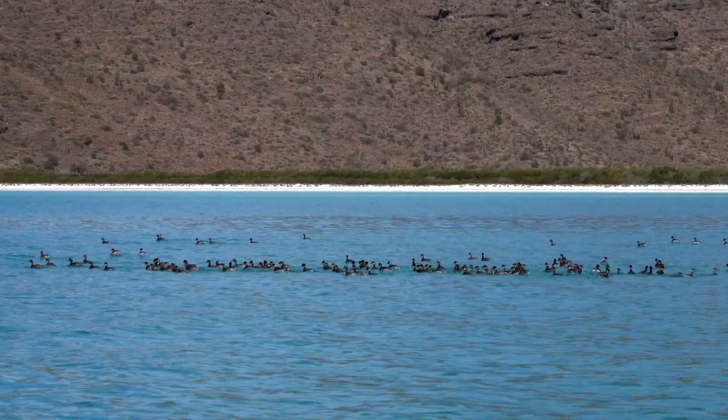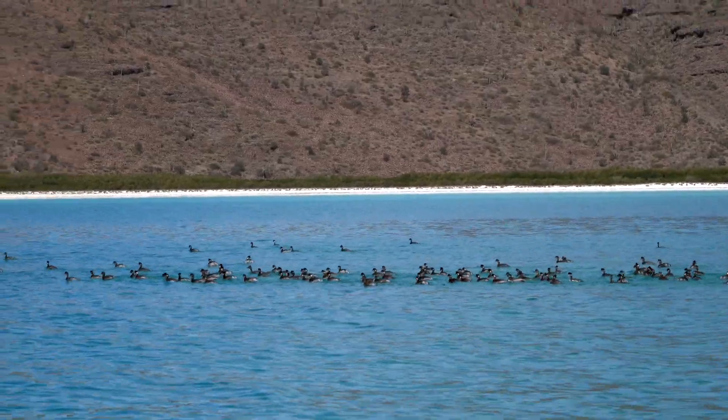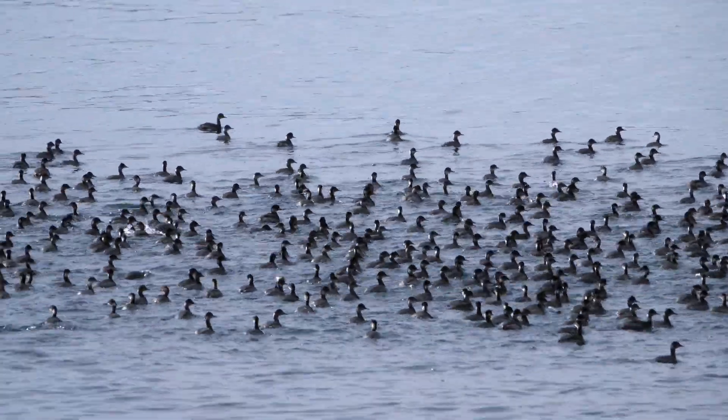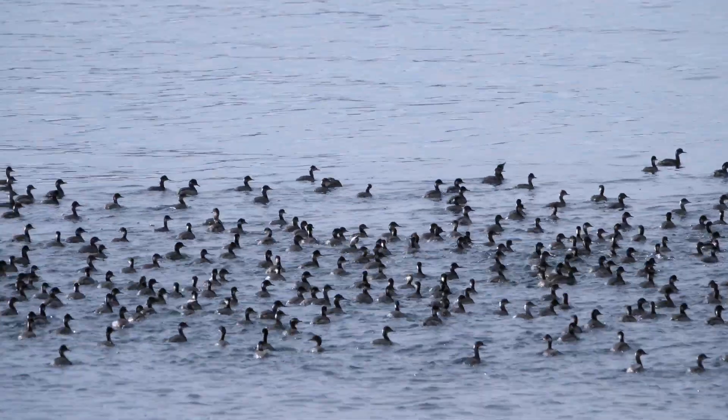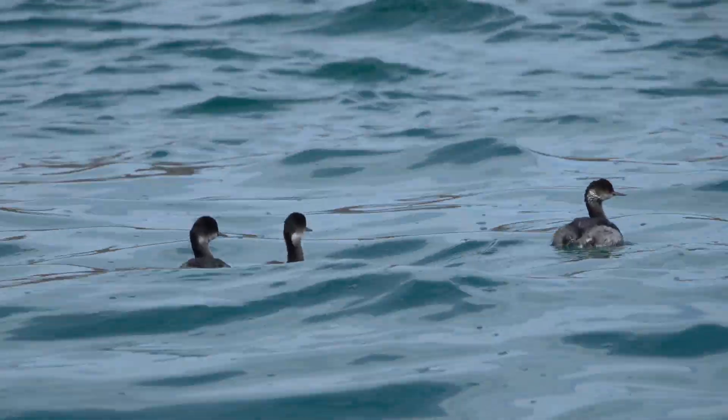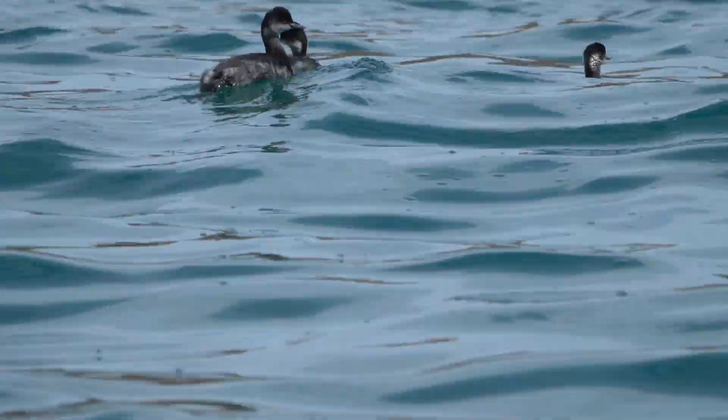Eared grebes molt in winter, leaving them unable to fly for months. Abundant aquatic invertebrates and insects in the mangroves form a desert coast buffet. Eared grebes are also highly social, forming predation-deterring flotillas. Food and security make Baja an attractive winter destination for this migratory bird.